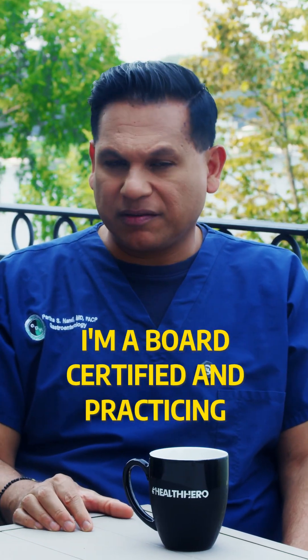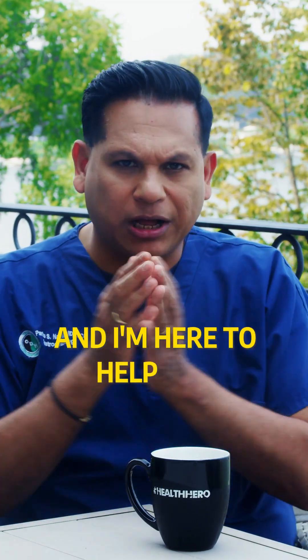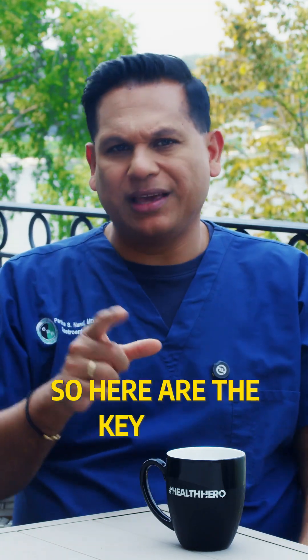I'm Dr. Partha Nendi. I'm a board-certified and practicing functional gastroenterologist, and I'm here to help you understand your gut through your stool. Here are the key signs.